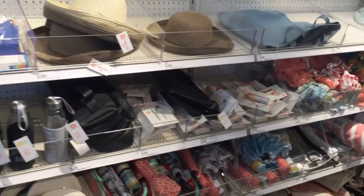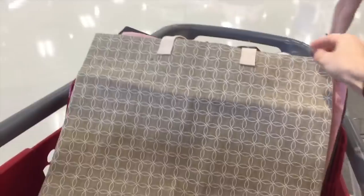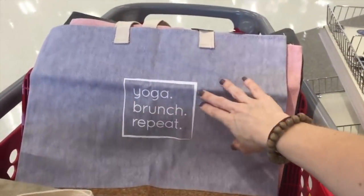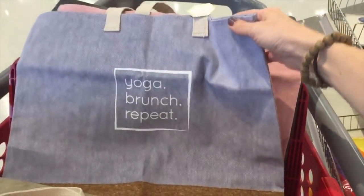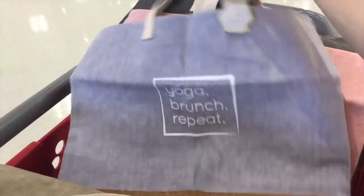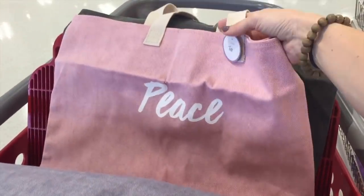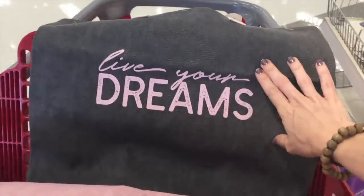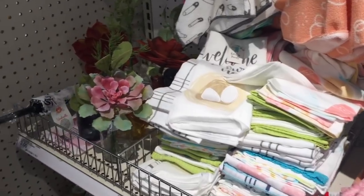They are still stocked up on their beach stuff if you're wondering. And then I found these cute little bags — they're five dollars a piece. I pulled out one of each print. This is my favorite: 'yoga brunch repeat.' I don't brunch, it's not my season of life — but in the future I hope to have some close girlfriends that will do yoga and then brunch with me. And then 'live your dreams' — that is my dream.